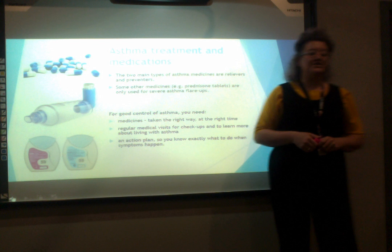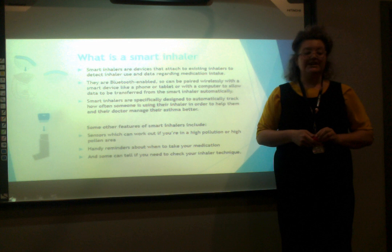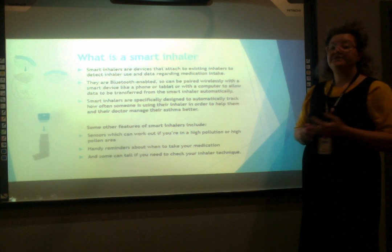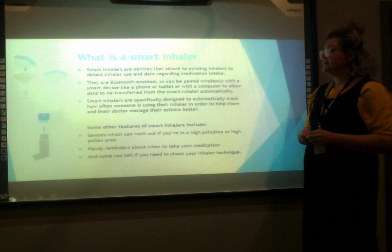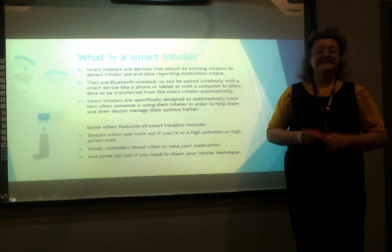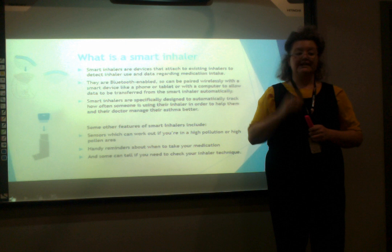Smart inhalers are devices that attach to existing inhalers to detect inhaler use and data regarding medication intake. They are Bluetooth enabled so that they can be paired wirelessly with a smart device like a phone or a tablet, or with a computer, to allow data to be transferred from the smart inhaler automatically. Smart inhalers are specifically designed to automatically track how often someone is using their inhaler in order to help them and their doctor manage their asthma better. Some other features include sensors which can work out if you are in a high pollution or high pollen area, handy reminders about when to take your medication, and some can even tell if you need to check your inhaler technique.